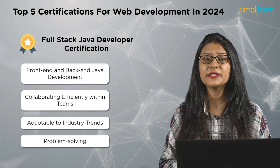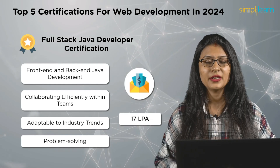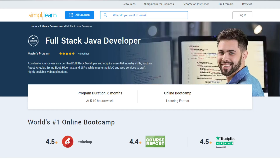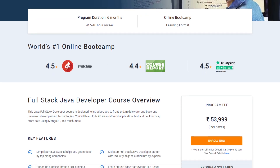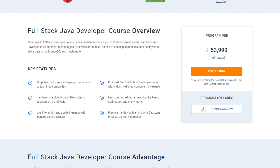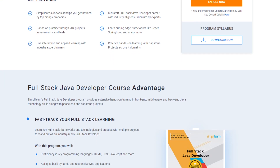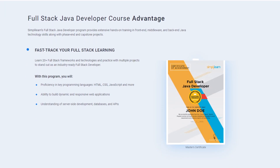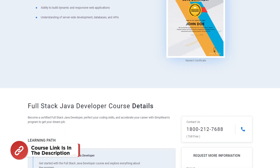A full stack Java developer may earn as high as 17 lakh rupees per annum. Begin your journey with the Full Stack Java Developer Master's Program by Simply Learn, which covers front-end, middleware, and back-end Java web development technologies. With this certification, you will be able to build end-to-end applications, test and deploy code, store data using MongoDB, and much more. Find the course link in the description box.